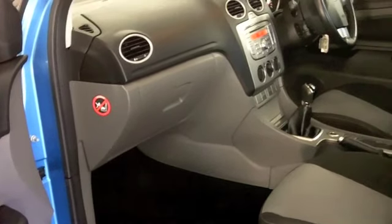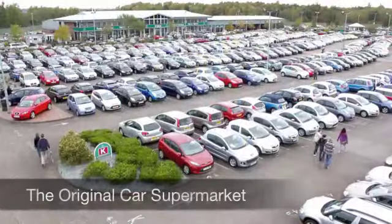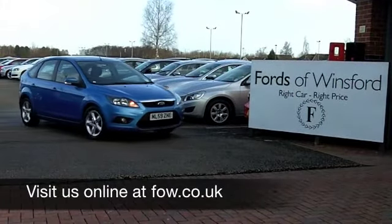With more than 1,400 cars on our supersite in Winsford right now, you certainly have a few cars to choose from. Maybe this is the one for you — come and find out, have a no-obligation test drive, and discover this great car for yourself at Fords of Winsford.